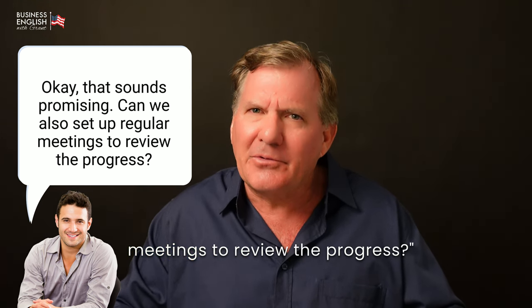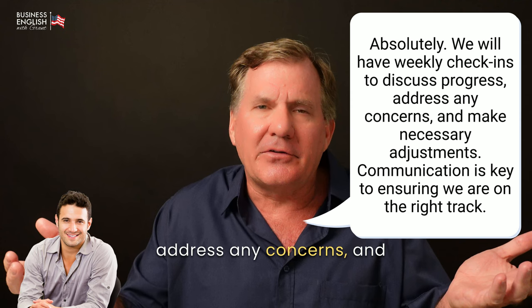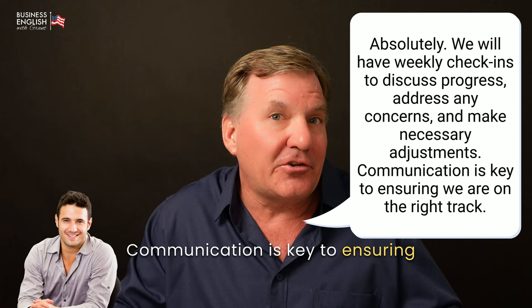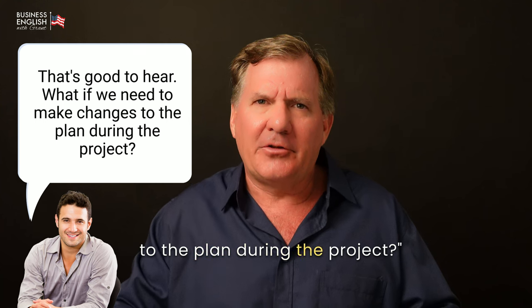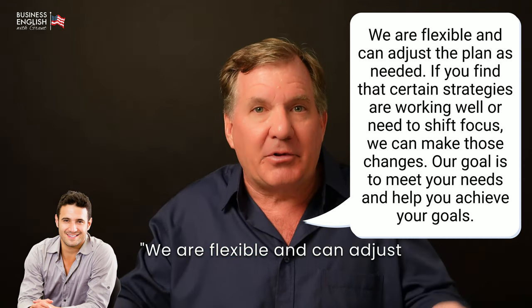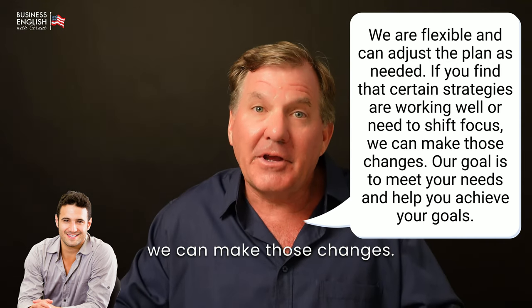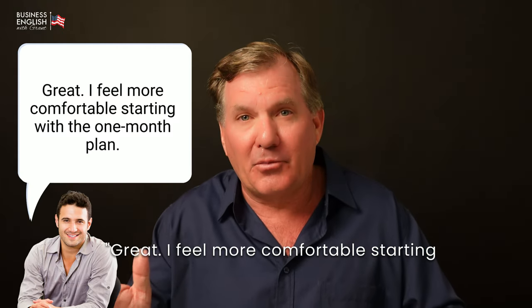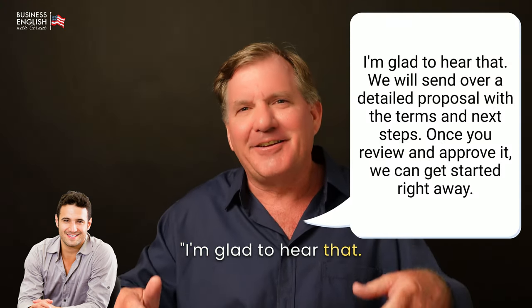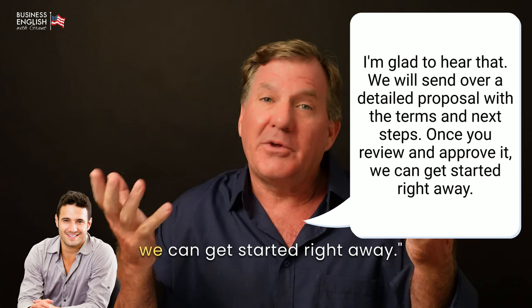[John] That sounds promising. Can we also set up regular meetings to review the progress? Absolutely. We will have weekly check-ins to discuss progress, address any concerns, and make necessary adjustments. Communication is key to ensuring we are on the right track. [John] That's good to hear. What if we need to make changes to the plan during the project? We are flexible and can adjust the plan as needed. If you find that certain strategies are working well or need to shift focus, we can make those changes. Our goal is to meet your needs and help you achieve your goals. [John] Great. I feel more comfortable starting with the one-month plan. I'm glad to hear that. We will send over a detailed proposal with the terms and next steps. Once you review it and approve it, we can get started right away.